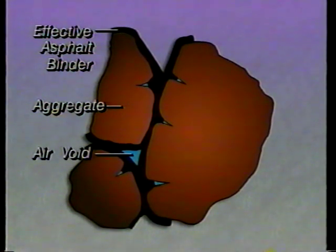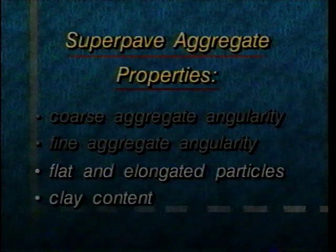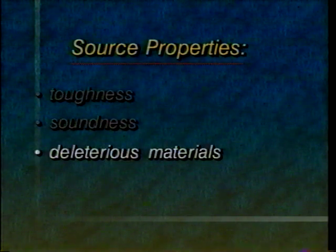SuperPave mixes are based on volumetric properties. The characteristics of the aggregate and the volumetric properties of the mix — such as air voids and voids in the mineral aggregate — form the basis for selecting aggregate gradation and asphalt binder content. The SuperPave system bases aggregate selection on consensus properties that apply equally at all locations. They include coarse aggregate angularity, fine aggregate angularity, flat and elongated particles, and clay content. In addition, each highway agency determines source properties in light of local or source conditions. Source properties include toughness, soundness, and deleterious materials.